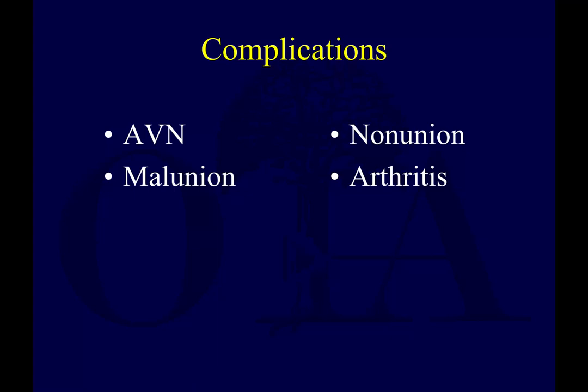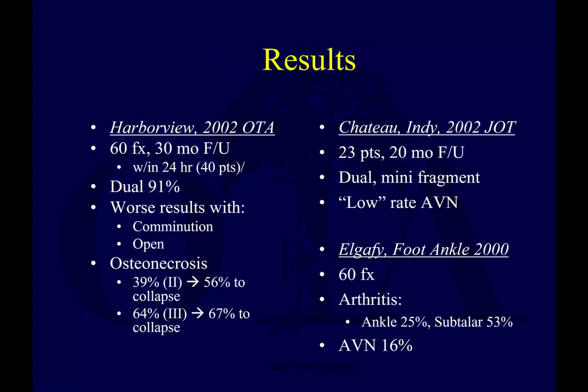Talus fractures and dislocations. This is from the OTA core curriculum resident lecture series version 3. I'm Saka Brumann narrating. These are slides by Dr. David Sanders. In the first two videos we talked about talus neck fractures assessment and surgical management. I'm going to have a whole video now just on complications: osteonecrosis or AVN, malunion, nonunion, and arthritis.